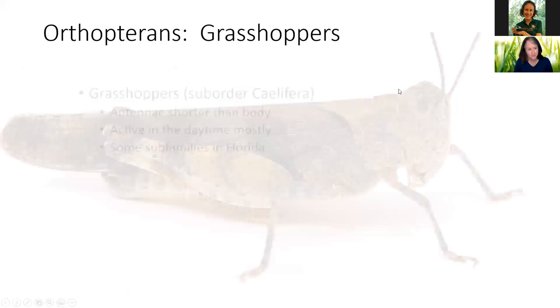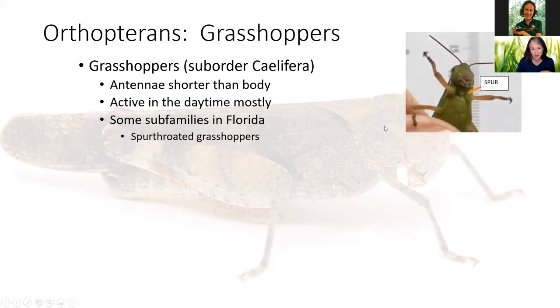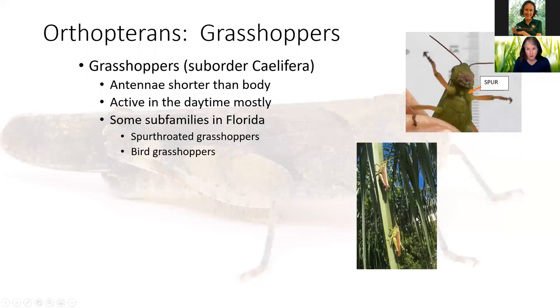Let's meet the grasshoppers first. Their antennae are short and thick. They're mostly daytime active. Some subfamilies we have in Florida include spur-throated grasshoppers — you can tell them by a little spur if you look closely. A lot of our green grasshoppers are spur-throated. We have big bird grasshoppers — those large brown ones that fly out of the way when you drive into the preserve. They do make little grasshopper noises.